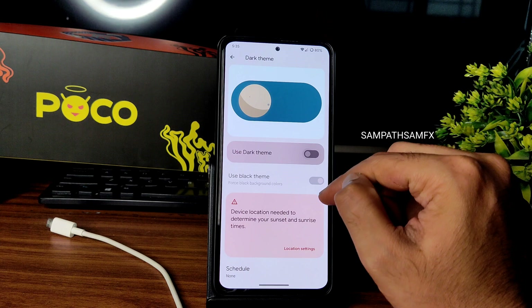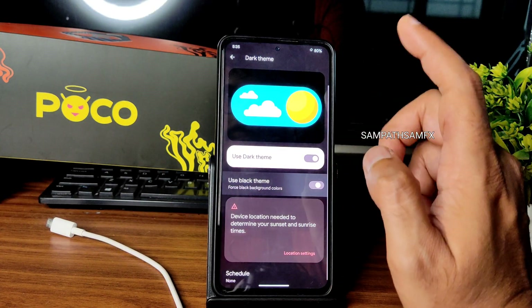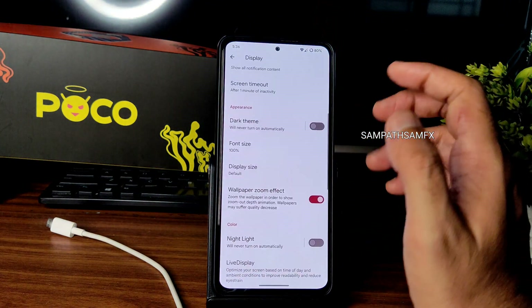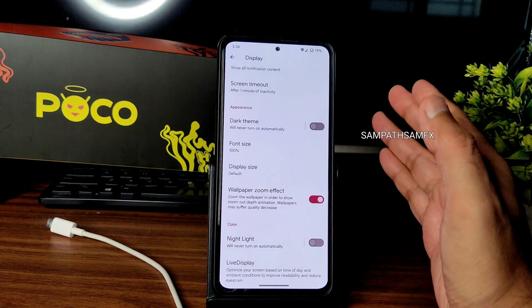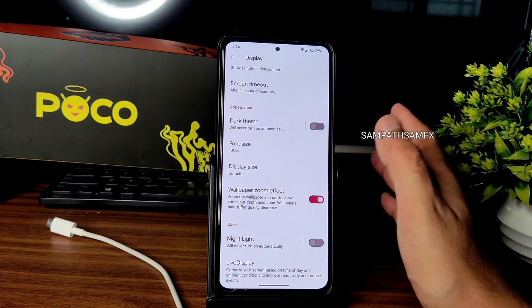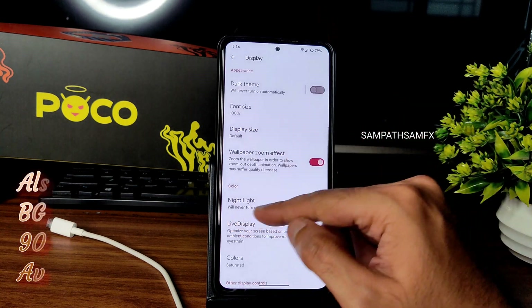You can enable dark theme and use the black theme, which I really like. If it were gray-type I'd switch ROMs, but for now I'll stay on this one. Wallpaper zoom effect is also there. If you have any doubts let me know in the comments.